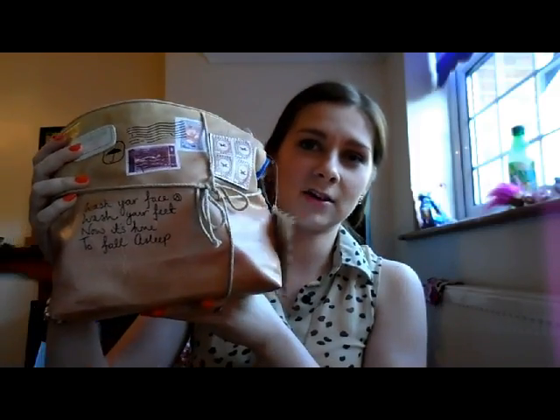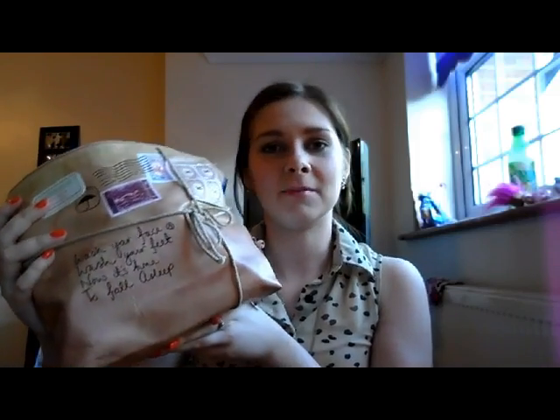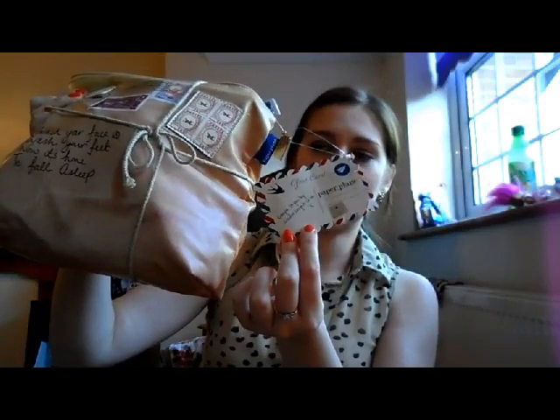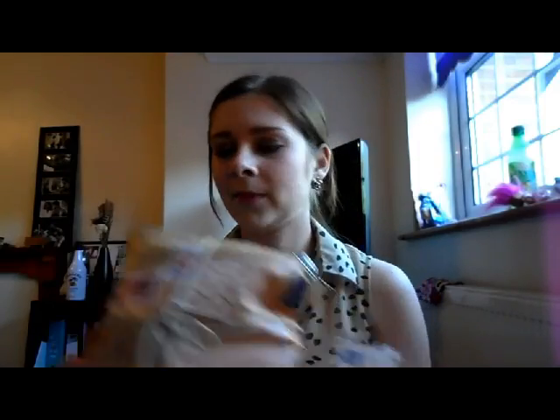I've already packed my toothbrush in my main bag, but this is the sort of the make-up slash face care slash bits and pieces that I'm taking to hers. This is the Disaster Designs bag by Paper Planes — you will have seen this if you saw my Christmas haul. So anyway, in no particular order, I'm just going to dig in and see what comes out.